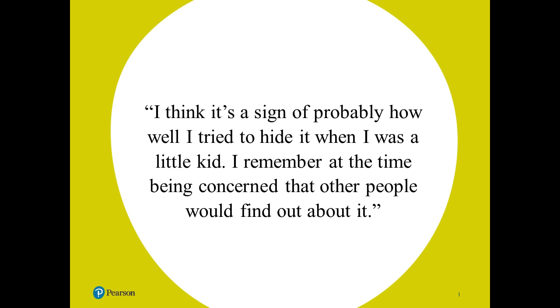Before we get started, I want to bring us all together and have us thinking in the same space. Here's a really neat quote: 'I think it's a sign of probably how well I tried to hide it when I was a little kid. I remember at the time being concerned that other people would find out about it.' That's a quote from a pretty famous person who is dyslexic — Anderson Cooper. He's a famous news anchor on CNN and an admitted dyslexic.